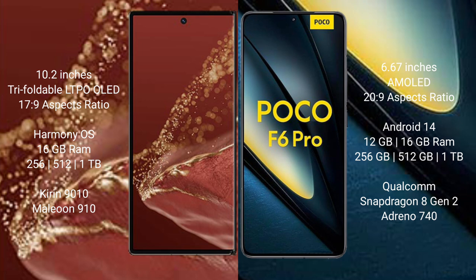Wahabamate XT Ultimate runs on the Harmony operating system. Xiaomi Poco F6 Pro runs on the Android 14 operating system.